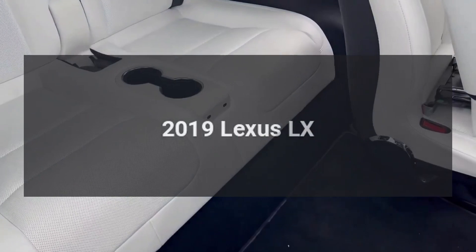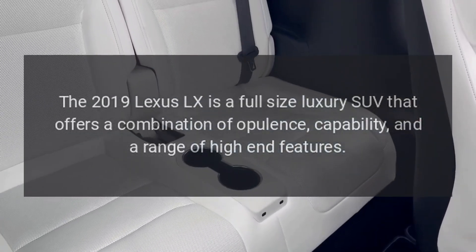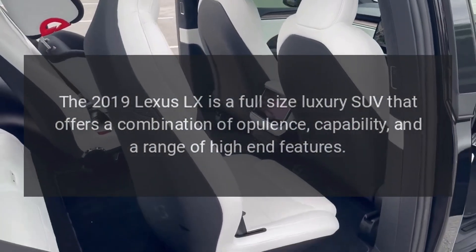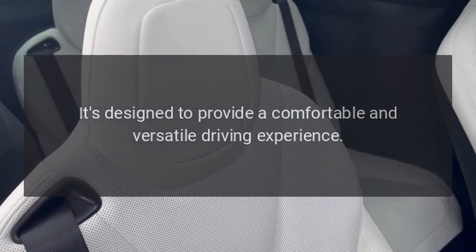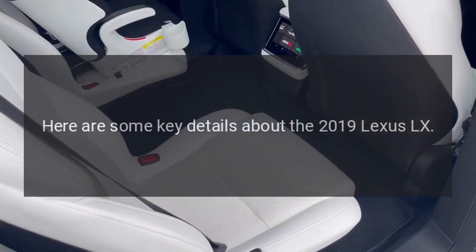2019 Lexus LX. The 2019 Lexus LX is a full-size luxury SUV that offers a combination of opulence, capability, and a range of high-end features. It's designed to provide a comfortable and versatile driving experience. Here are some key details about the 2019 Lexus LX.